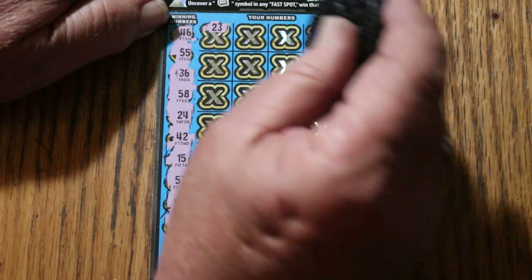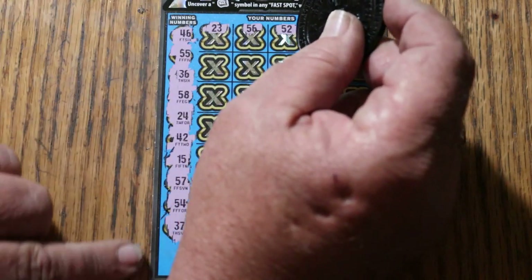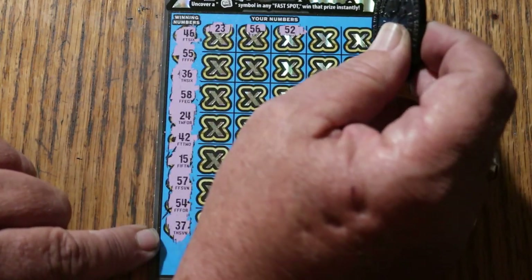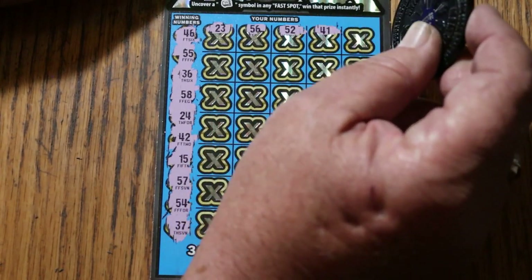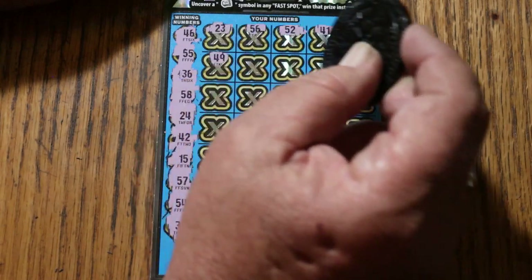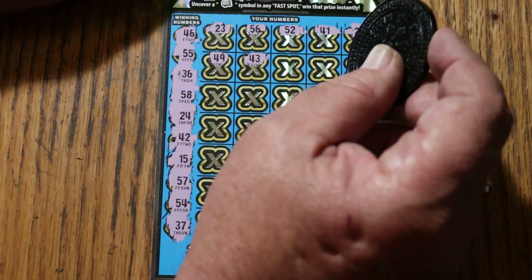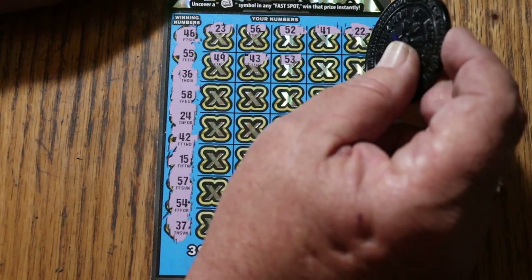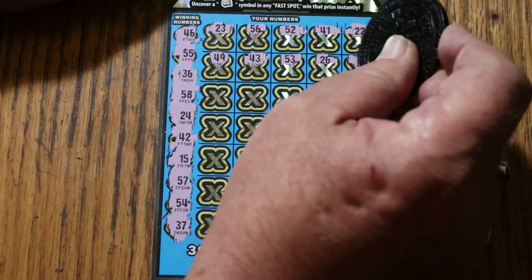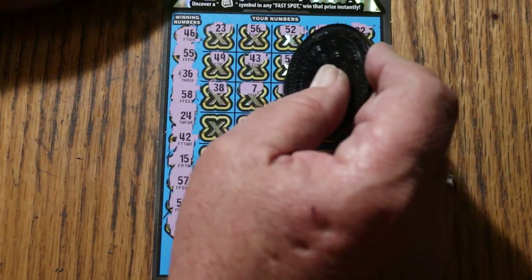23 — nope. It's kind of weird having the winning numbers off to the side here, kind of distracting. When they're on top it's much easier to keep track of. 52, 41, 22 — nope. 49, no. 43, no. 53, nope. 26, nope. Number one — I have no singles. 38. Number seven. 16.